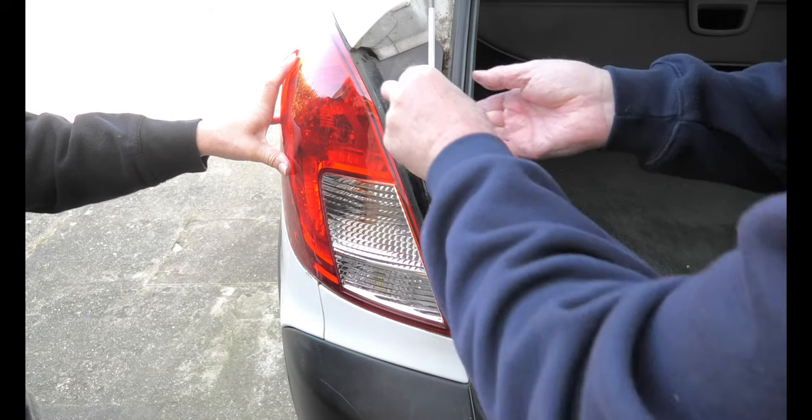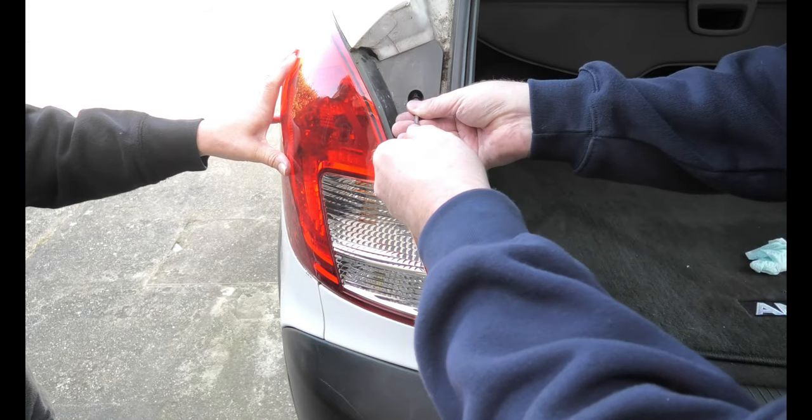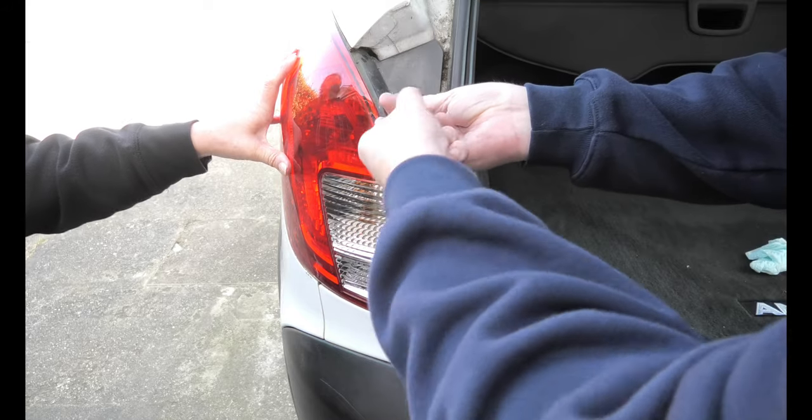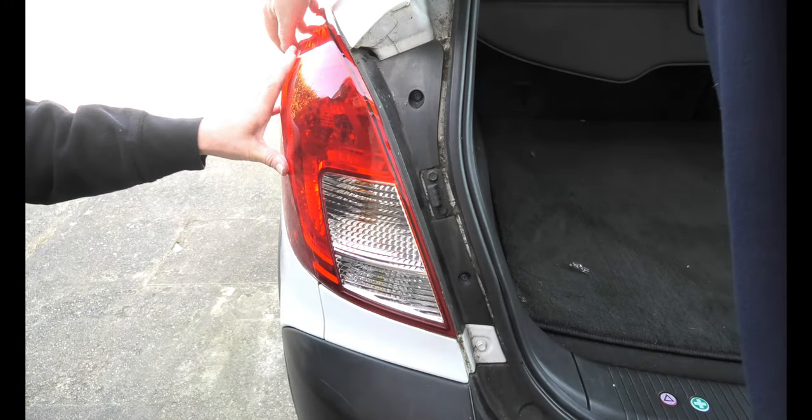That's one screw. Two. And it's on nice and solid.